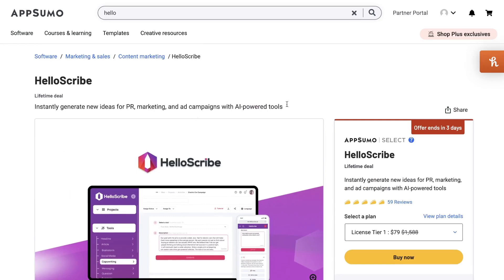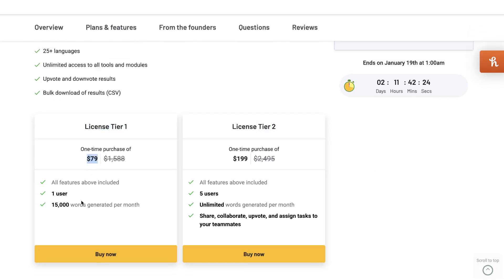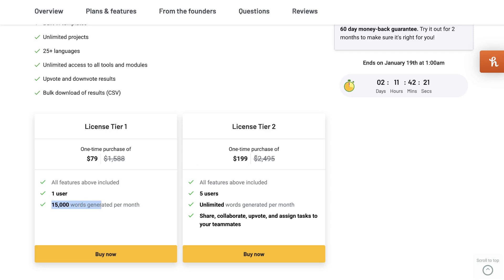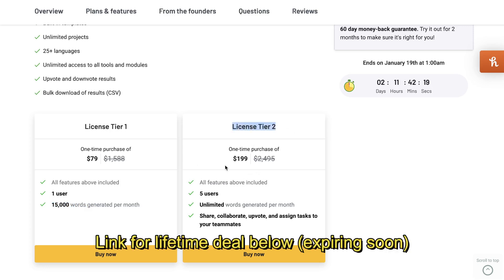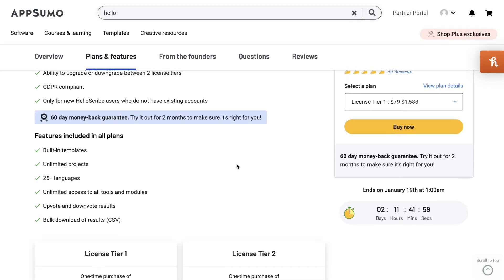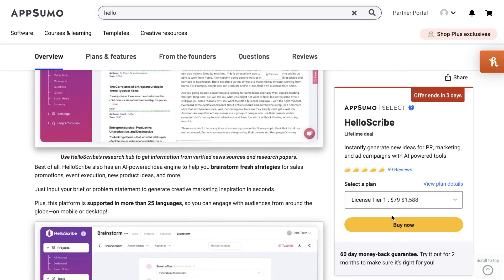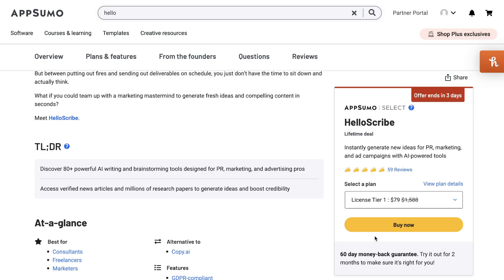Just before we get started, HelloScribe does have a lifetime deal available on AppSumo. License Tier One starts at a one-time purchase of $79, giving you 15,000 words each month and one user. You can also get License Tier Two at $200 one-time, which gives you five users and unlimited words. That's a pretty good deal because in the long run you'll definitely save money compared to paying monthly. The lifetime deal ends in a couple of days from the time of recording, so grab it before it expires.